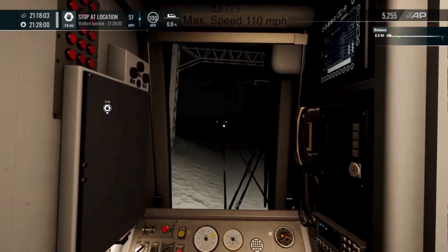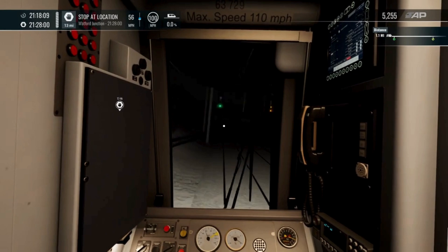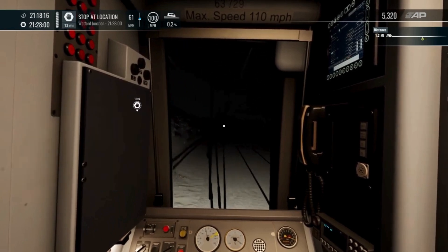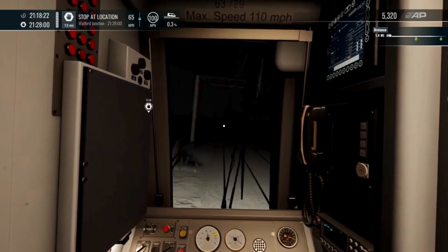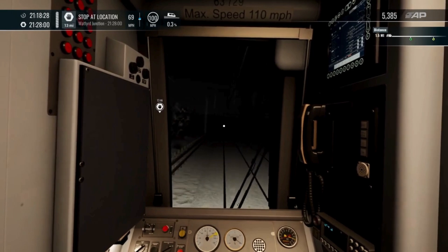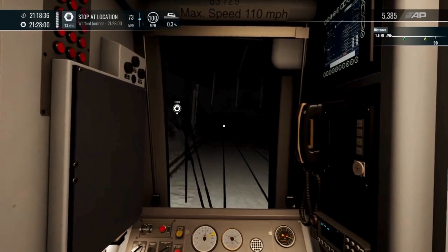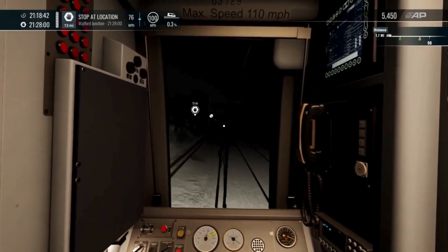Right, that has stepped up to a green. And hopefully in the next signal we'll do the same. We are supposed to be at Watford in about 9 minutes and 40 seconds, so let's hope we get there on time. Yep, that signal has stepped up to another green. Fantastic. We'll do another fly-by shot.